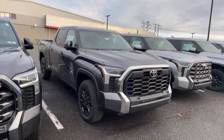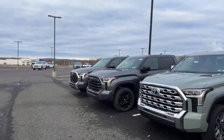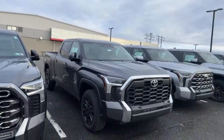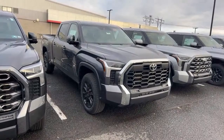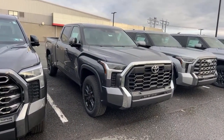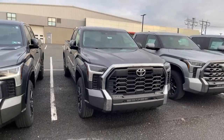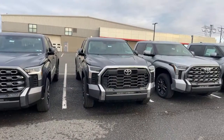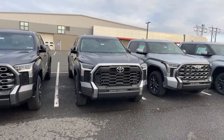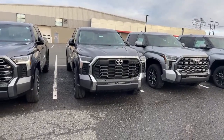Here's an SR5 with the six-and-a-half-foot bed. We just saw that SR5 down there with the five-and-a-half-foot bed — this one's loaded just as well. It has the 14-inch screen, heated Softex seats. I like the SR5 so much. I just crossed a year with my SR5 — the one-year update video will probably be Wednesday. Hit that like button and subscribe — I want to talk to you guys for a long time, not just today.